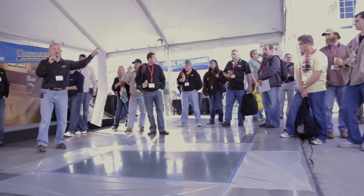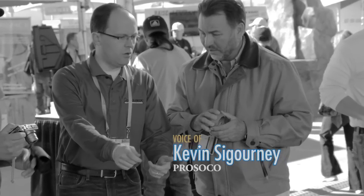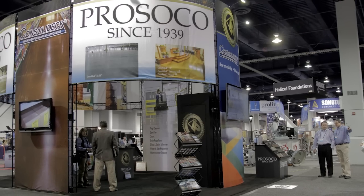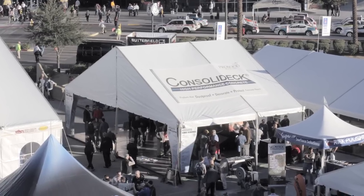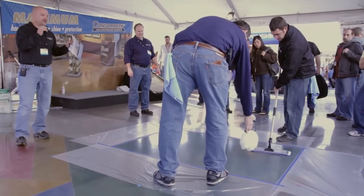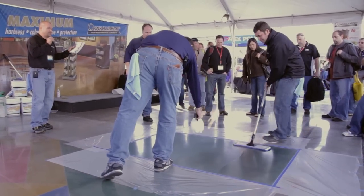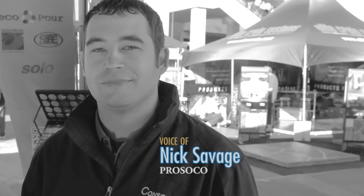ProSico has a couple new exciting things this year, some in the way of product but others in the way of just our presence here. Our demos are on the hour, once an hour. We're going to demonstrate the application and the ease of application of several products. With the demos we encourage people to come up, ask a lot of questions and get hands-on if they want to.